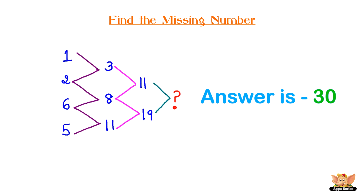The answer is 30. The arrowheads here mean plus. So add the first two numbers to get the next number.